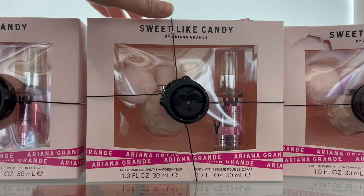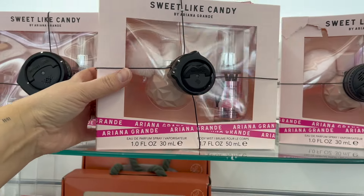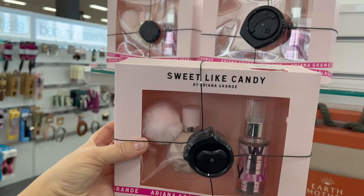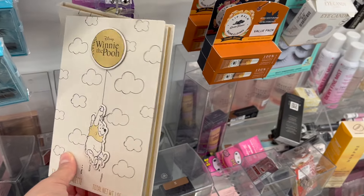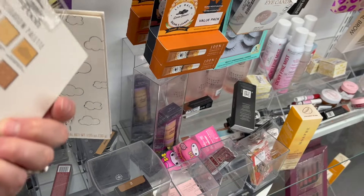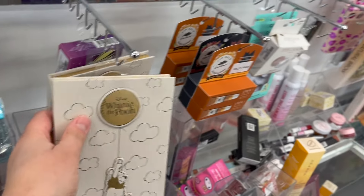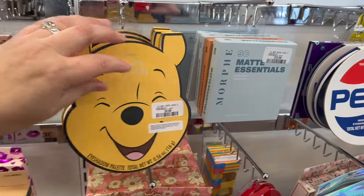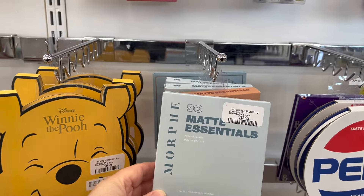They have some Ariana Grande Sweet Light Candy sets here — you get a perfume and a body mist for $28 on clearance. This adorable Winnie the Pooh eyeshadow palette is so cute at $10. You also have another one for $10, and some Morphe palettes for $12.99.